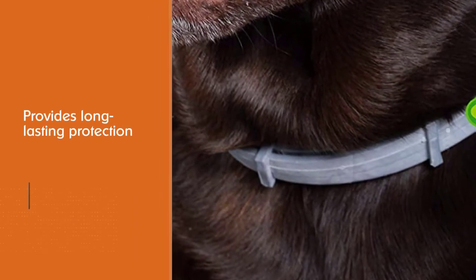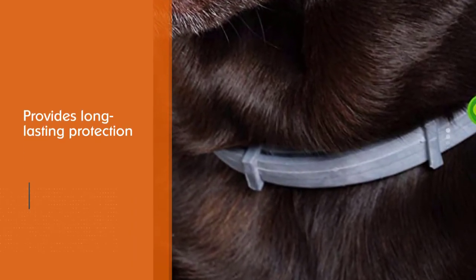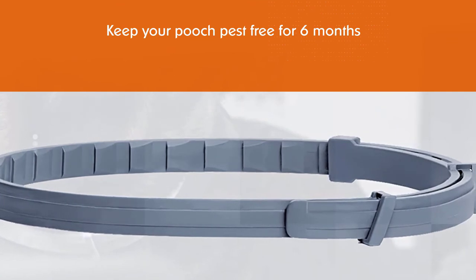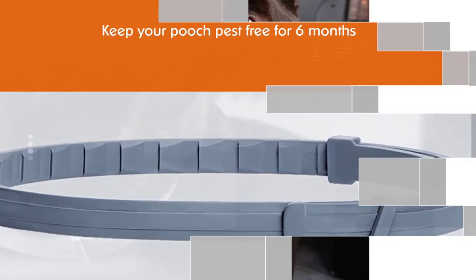This fast-acting flea collar starts killing fleas within 24 to 48 hours once you put it on your dog. It also provides long-lasting protection and should keep your pooch pest-free for six months. The Rolf Club flea collar kills both adult fleas and larvae, which disrupts the flea life cycle and ensures that your dog is finally flea-free.